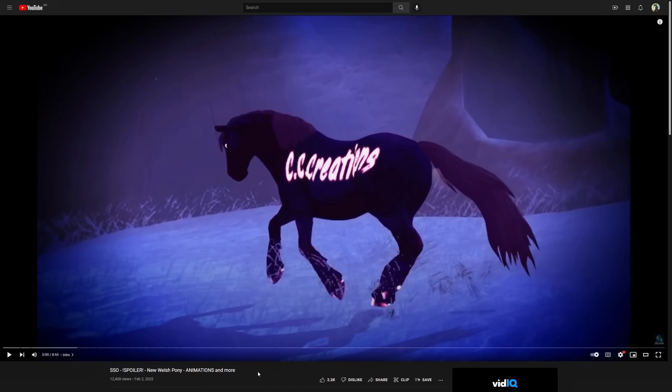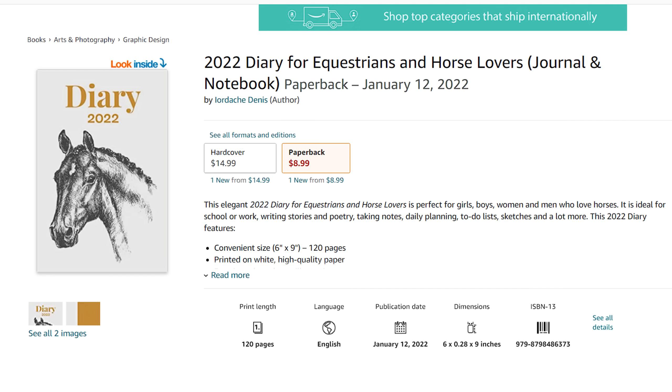Good morning everyone, it's me Denis. I woke up about an hour ago and saw that CCCreation posted a new video, so it's time for me to record a reaction video. Before the video starts, I released my first Amazon notebook ever — it's for horse lovers and equestrians. There's going to be a link in my description box. Anyway, enjoy the video.